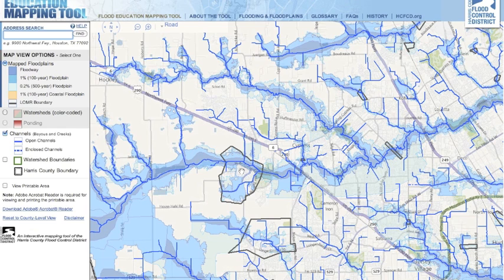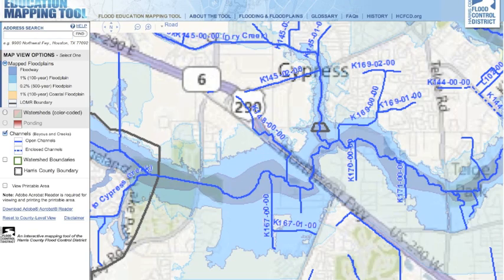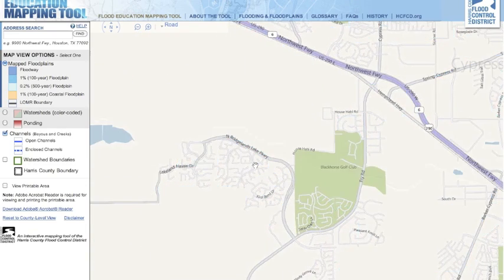For instance, here is Bridgeland, which is right next to Cypress Creek. The biggest watersheds in the Cypress area you'd have to worry about are Cypress Creek, which goes here, and Little Cypress Creek, which goes here — and they merge right here between 290 and Highway 249. Bridgeland has obviously done tons of work to take care of flooding, and that's one of the reasons why the tax rate is what it is, because a lot of it goes to flood control.